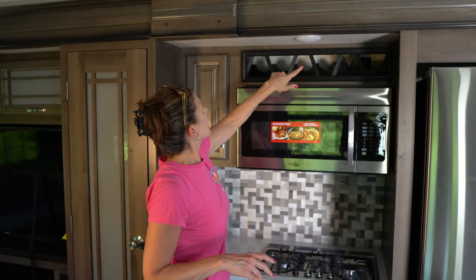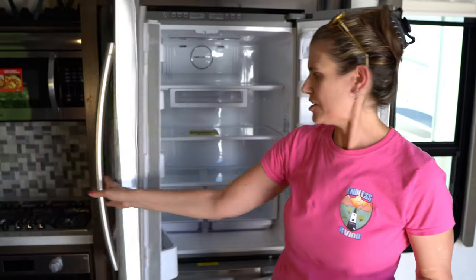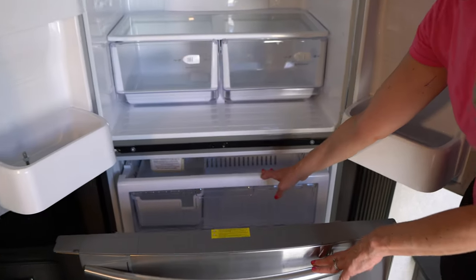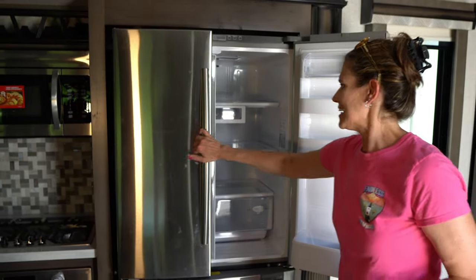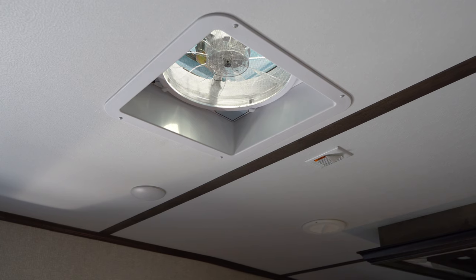There's some space for wine bottles, which is nice. You have a Samsung residential fridge — a lot of space. That's one thing I love about Montanas — they have a lot of space in them. Freezer top and bottom. It's beautiful. The ceiling in here is beautiful, very detailed. You have a ceiling fan and a fantastic fan — one of two in this RV — which is really nice. It's a nice sloped ceiling too, so it gives it a nice look. It's a little artsy — I like that.